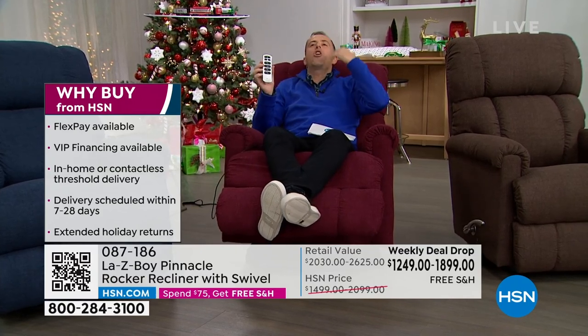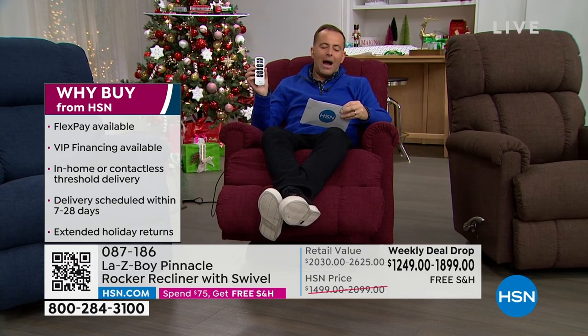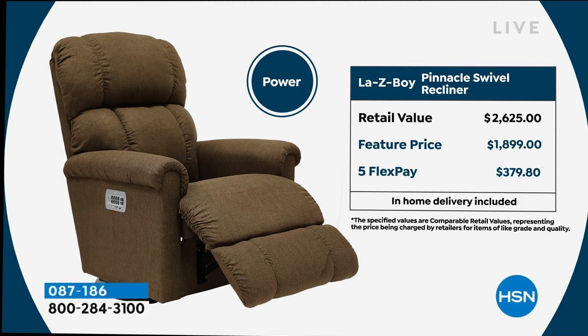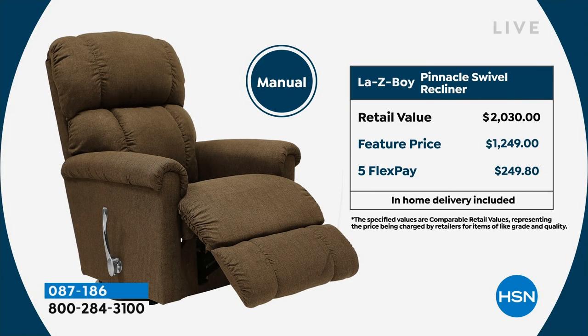You see when my legs raise, when I go back — but there's a lot there. Amy, you used the word upgraded. It is upgraded sincerely and sensationally. We have a discount here on the power — down over $2,000 to $1,899. Compare that to the recliner, which is manual at $1,249 down from the retail of $2,030. Massive savings, FlexPay available.